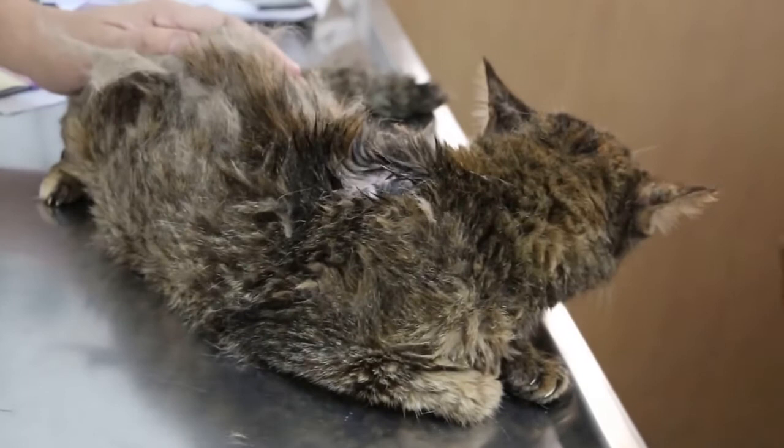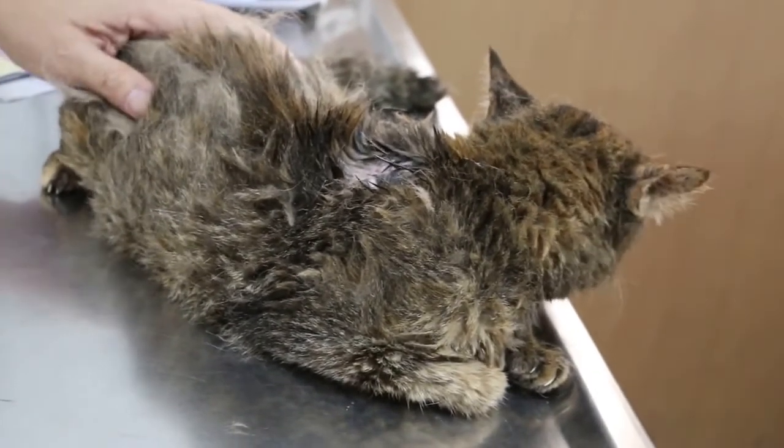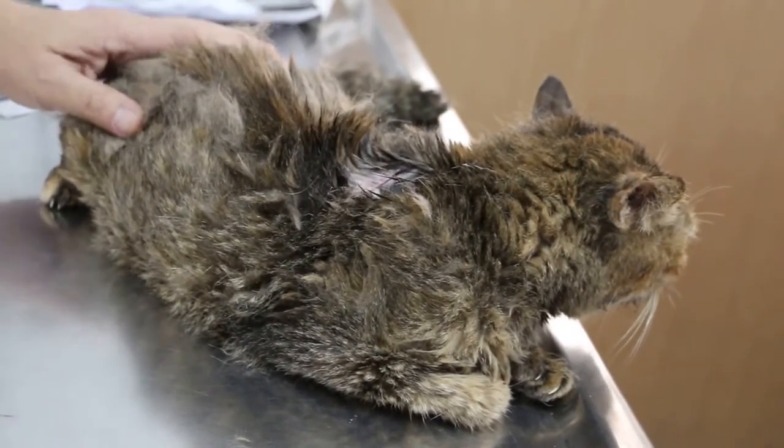So the diagnosis is most likely a rodent ulcer in this case.